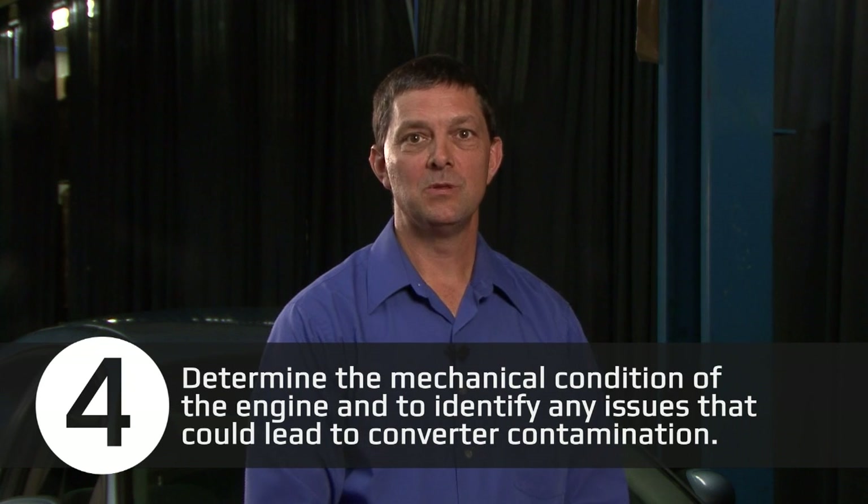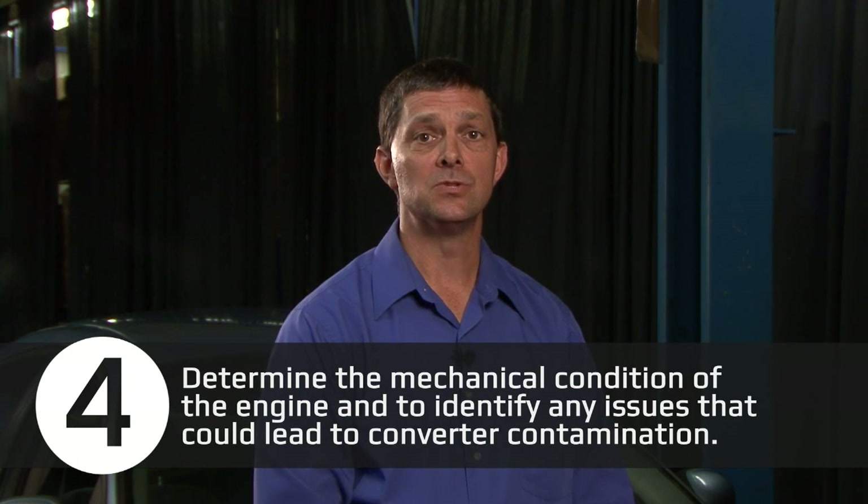Check 4 is to determine the mechanical condition of the engine and to identify any issues that could lead to converter contamination. Start by performing a cooling system pressure test. An internal cooling system leak can introduce coolant into the combustion chamber and eventually into the exhaust stream where it can damage the converter substrate. When conducting the pressure test, the system should hold the specified cap pressure for at least 15 minutes. The overall mechanical condition of the engine can be determined through a volumetric efficiency test, which is simple to calculate on most modern vehicles by using mass air flow sensor readings at wide open throttle. Correct the root causes first before installing a new converter.